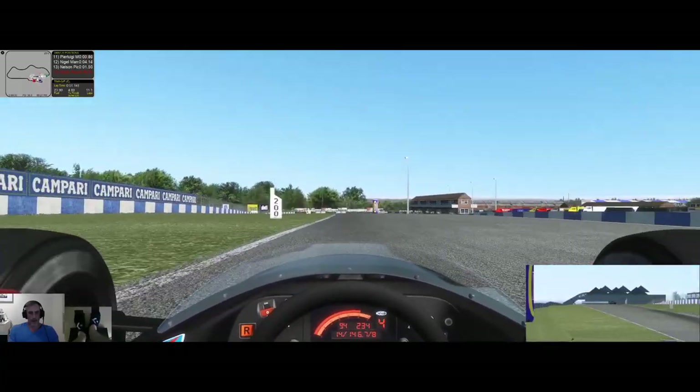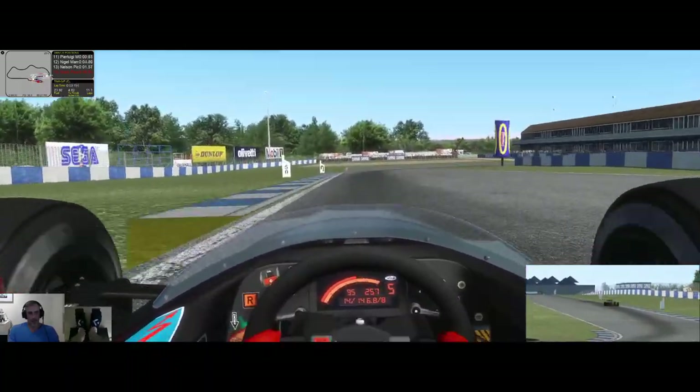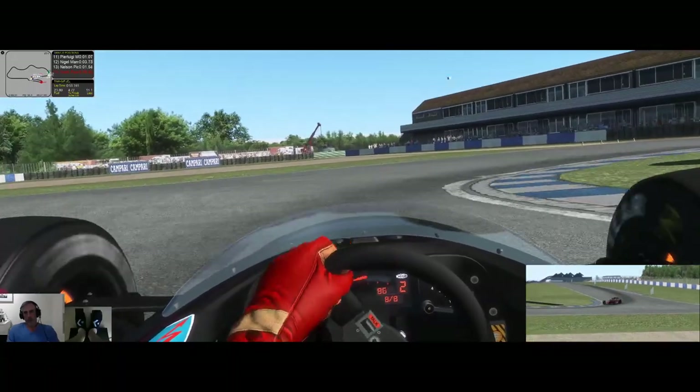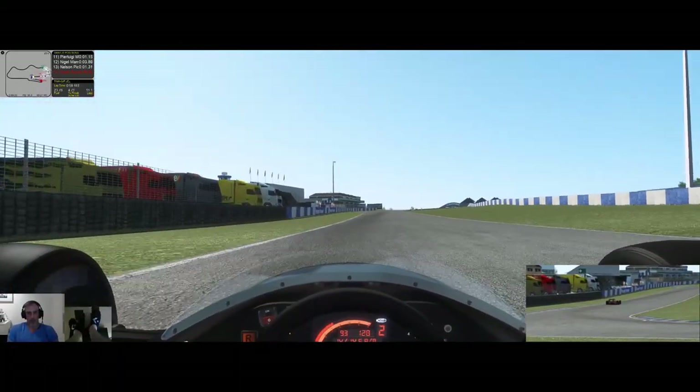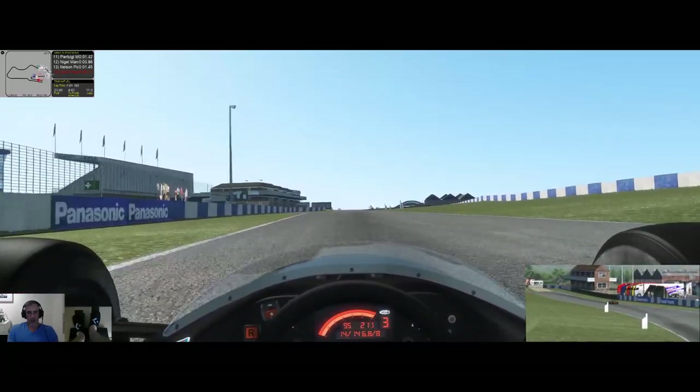And they've just disappeared. Cars are handling well, and the tyres are not getting destroyed as much as I thought they would anyway. I am probably going to get lapped.